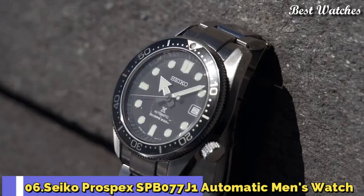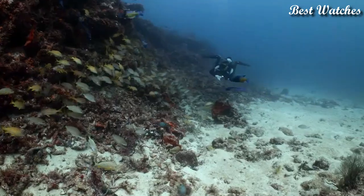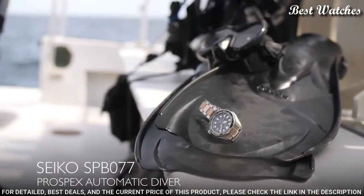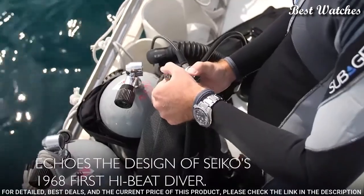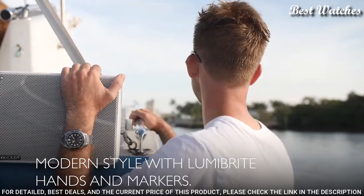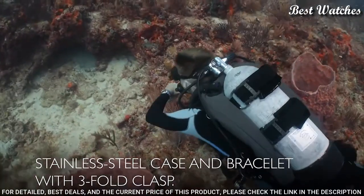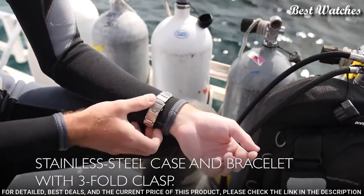Number 6: Seiko Prospex SPB-077J1 Automatic Men's Watch. Stainless steel case with a stainless steel bracelet, unidirectional rotating stainless steel bezel with an inlaid black ring. Dial type analog, Caliber 6R15 automatic movement, scratch resistant sapphire crystal, screw down crown. Case size 44mm, case thickness 12.7mm.